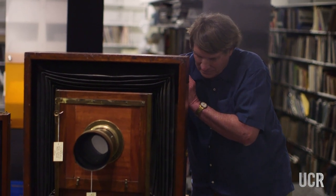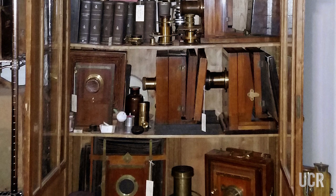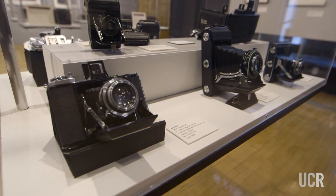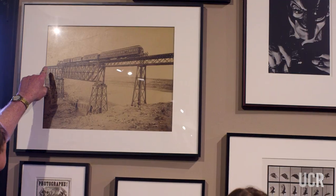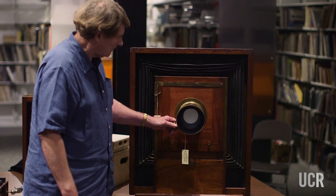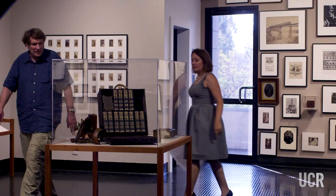Even though there are 500 of them, almost every one is different. My wife and I decided to donate this collection to UCR Arts because we knew that there was a museum here trying to tell people a story about photography. This donation from Larry is significant to the California Museum of Photography because it represents such a broad spectrum of the American field camera and really fills in a major gap in our own collecting history.